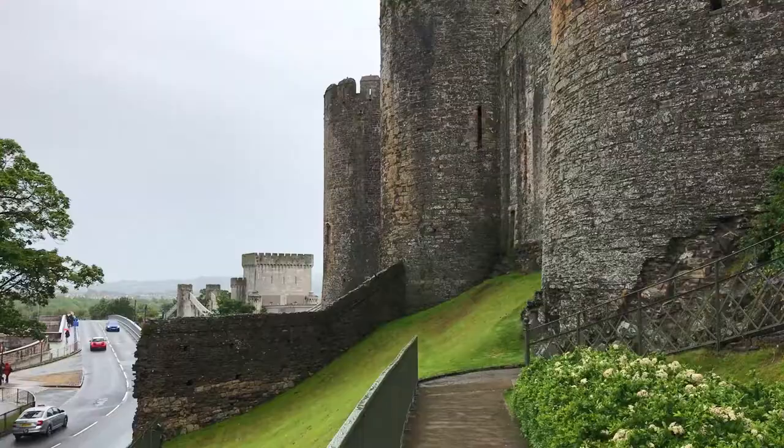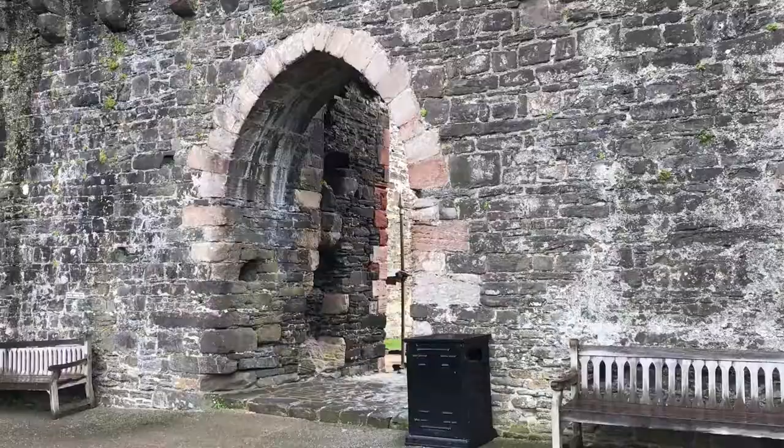Last but not least is Conwy Castle and this one was actually completed in just four years. But that's it from me here in Gwynedd in northwestern Wales. Thank you very much for watching. Don't forget to like and subscribe. I'm Joel on the Road and I'll see you at the next World Heritage Site.